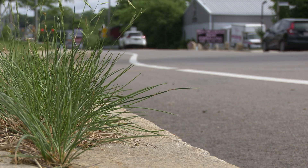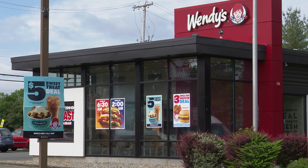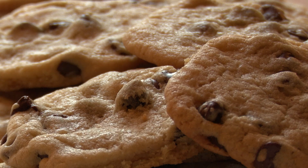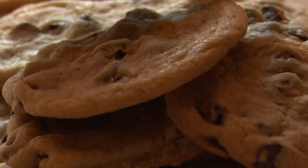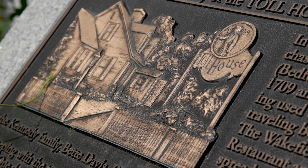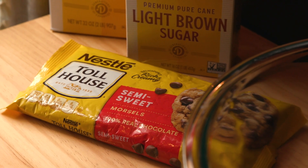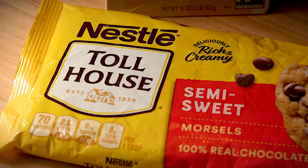While the hustle and bustle along Route 18 in Whitman has changed a lot from the 30s to the 80s and beyond, the beloved Toll House chocolate chip cookie has stood the test of time. Just as it's preserved on this plaque, the Toll House Restaurant and Inn also accompanies every single Nestlé Toll House product on its packaging, paying homage to its roots.